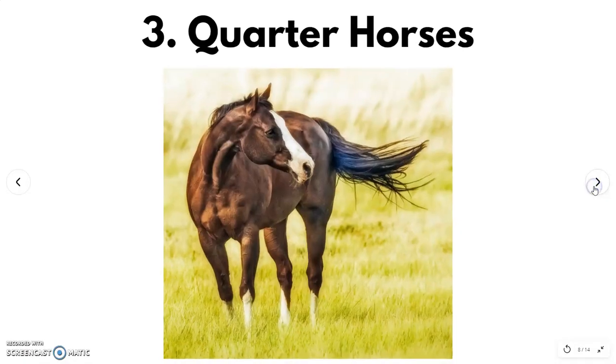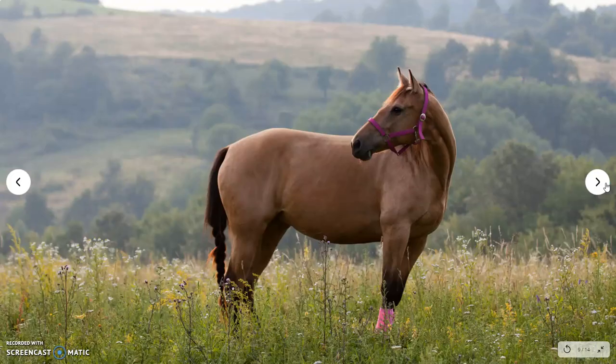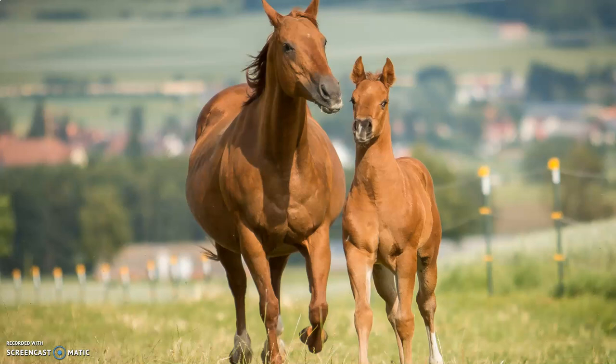Our third breed is Quarter Horses. Quarter Horses are arguably the most recognized American product of focused horse breeding. These horses are excellent all-rounders and often have the most friendly temperament. They are smaller horses but are tough, low-maintenance horses. Due to their popularity in America, their prices are lower in America than in most other countries. It is possible to find an excellent Quarter Horse for under $1,000.